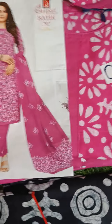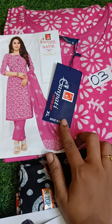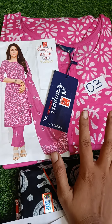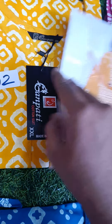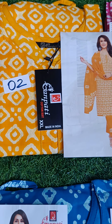Then number 3 — XL size, pink color available. Just 650, single set, free shipping. Next, number 2, beautiful yellow color — I will look at the pattern. Number 2, yellow color.